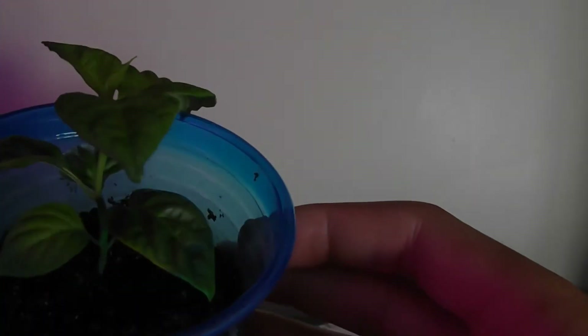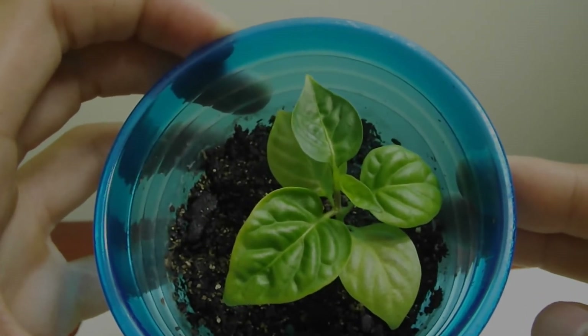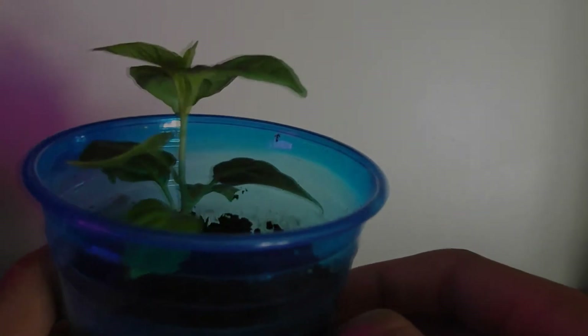Check out this video from last week of what it looked like and compare it to today. It looks so different — in a week's time it looks so much more mature, and we've got some new leaves coming out of the top. I hope this habanero plant will keep producing nice leaves and hopefully we'll get some peppers from it shortly.